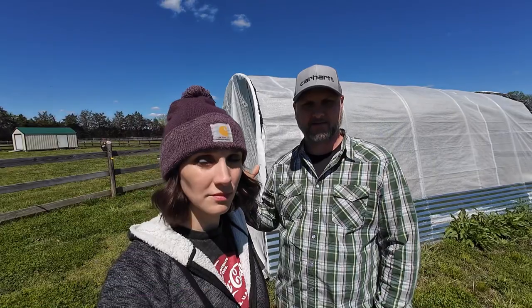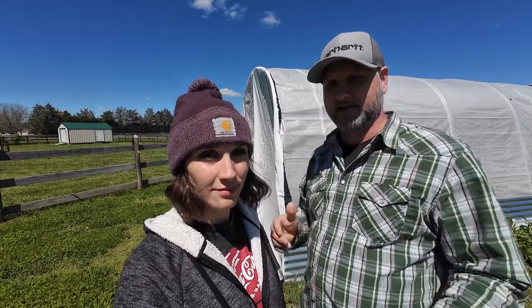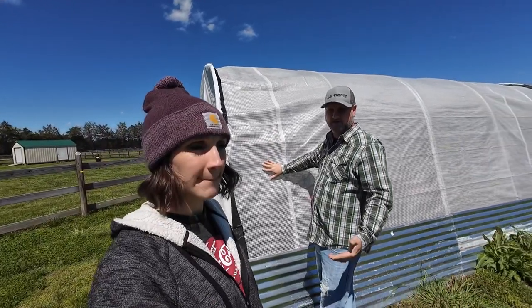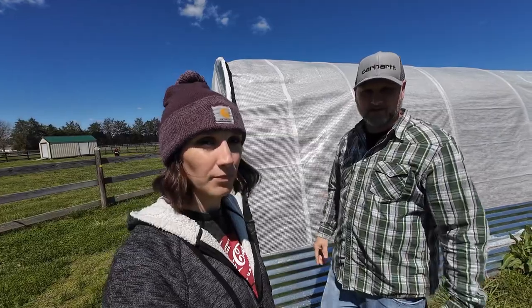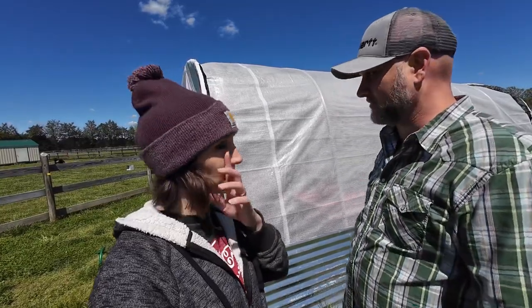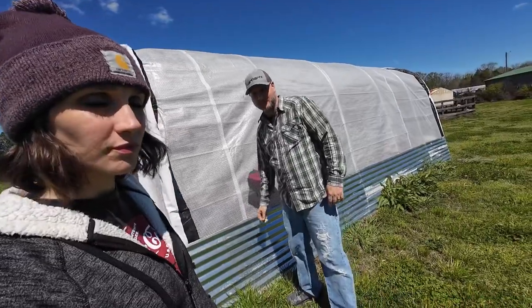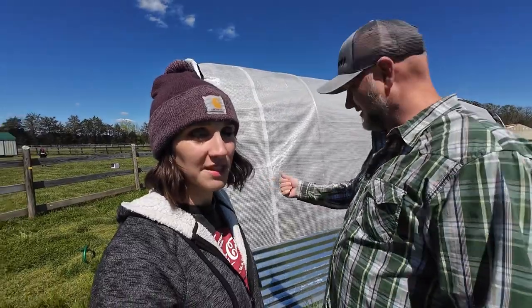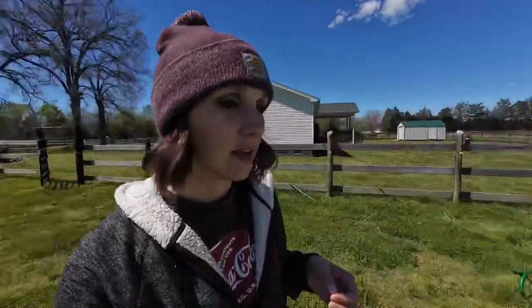Behind us is the greenhouse, which actually used to be the horse shelter for this pasture when we bought the property — they had lots of horses here. We turned it into the greenhouse and put this greenhouse fabric on here; it's really tough and durable. We also put some canvas on the lower section for decoration and protection from mowers and weed eaters so we don't destroy it. We'll show you the inside too — I've got seedlings going in there.